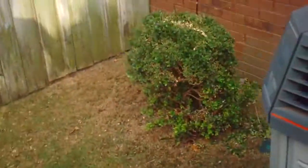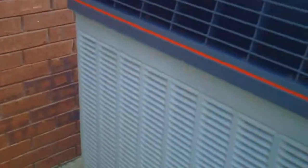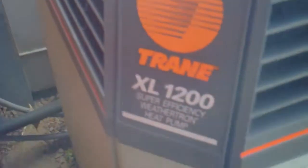And here's the Trane XL1200. The model number is TWX036D100A0. The serial number is Z115T6M1F. It was made in 2001, so this is a 2001 Trane XL1200. You can see it's got the weather guard over it. Better look at the Trane logo. There really ain't anything to these.